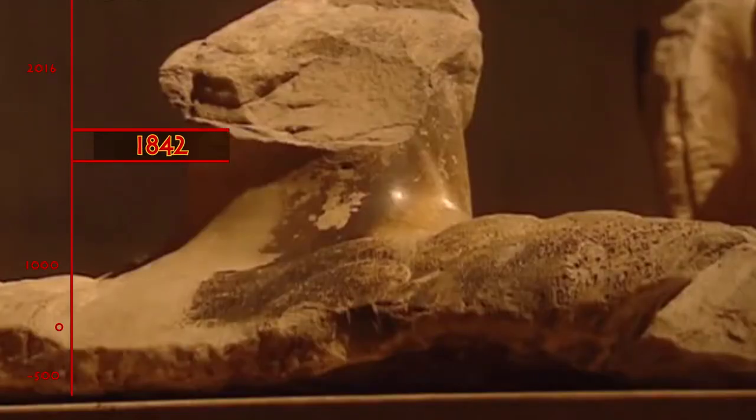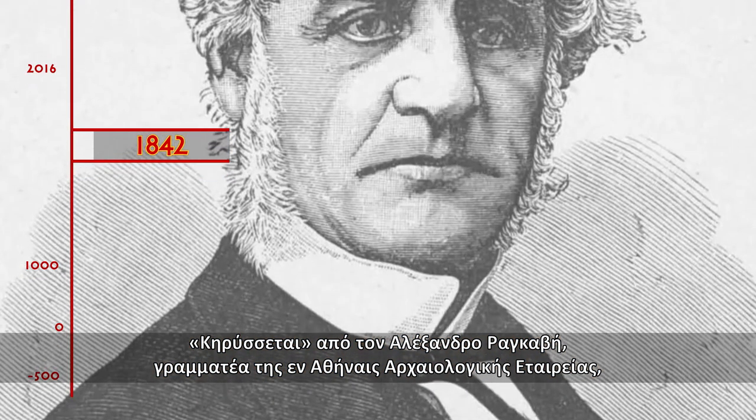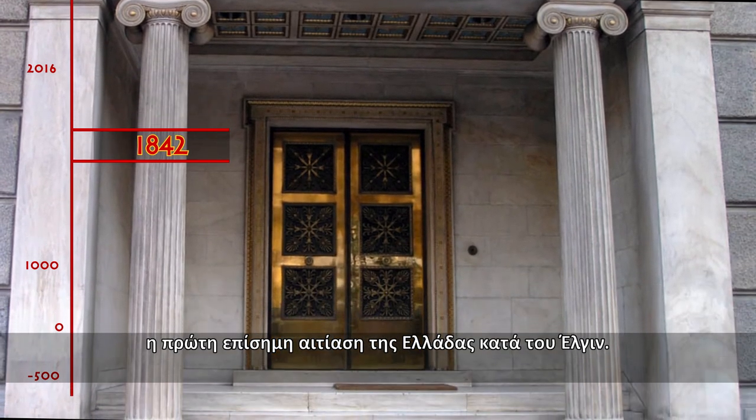1842. The first formal complaint of Greece against Elgin is declared by Alexander Raghavi, Secretary of the Archaeological Society at Athens.